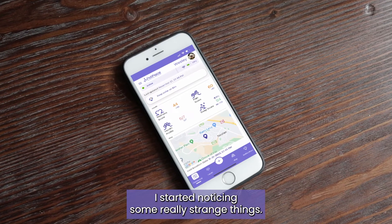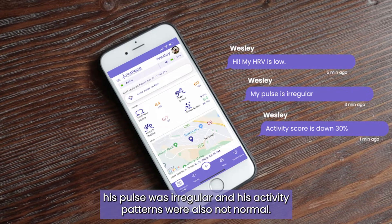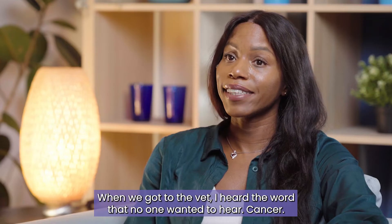I started noticing some really strange things. Wesley's HRV was really low, his pulse was irregular, and his activity patterns were also not normal. When we got to the vet, I heard the word that no one wanted to hear — cancer.